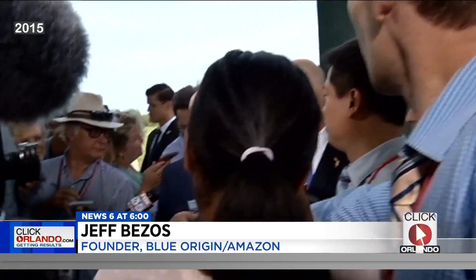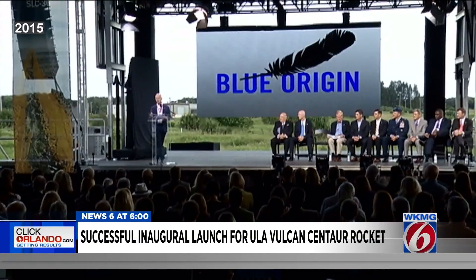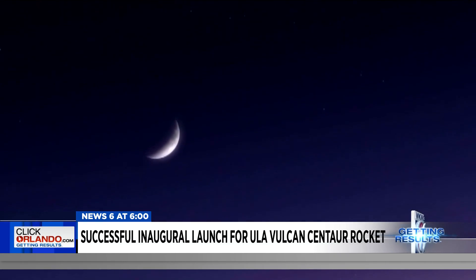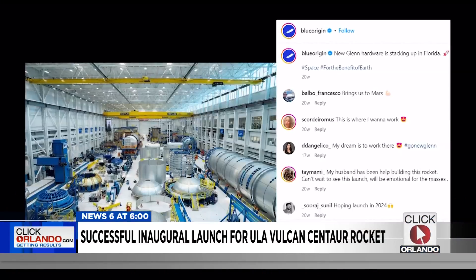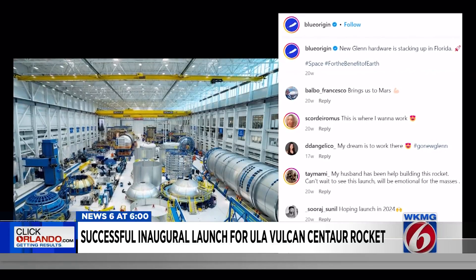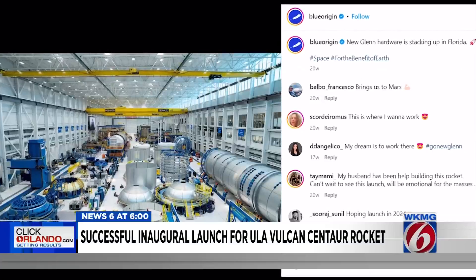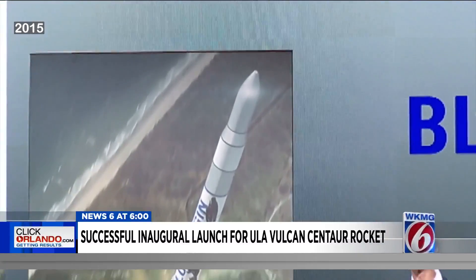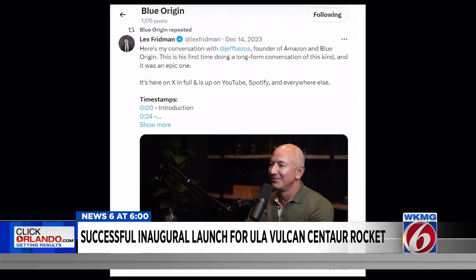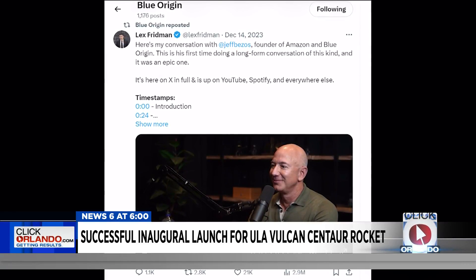I interviewed that founder right here back in 2015 when he had a lot to say. When I first met the billionaire, he said he would use his Amazon fortune to fund Blue Origin to fly the New Glenn from the Space Coast before the end of the decade. Well, that deadline came and went, and New Glenn still isn't ready to fly. Blue Origin is making steady progress, though, posting a picture on Instagram late last year of the heavy-lift rocket. Bezos just fired his longtime Blue Origin CEO last year, replaced him with an Amazon executive, and admitted in a podcast, for the first time publicly, that Blue Origin needs to move faster.